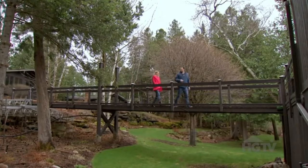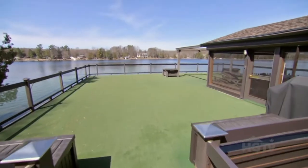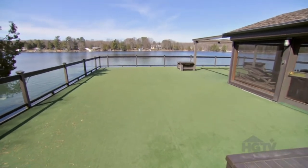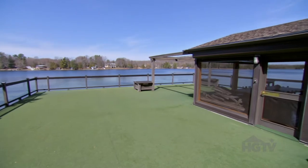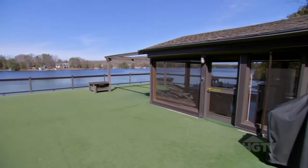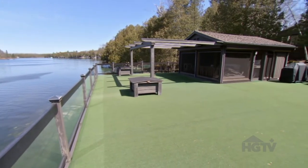How fun is it that there's a bridge to the rooftop of the boathouse? What a spot! It's almost 40 feet by 40 feet up here, which is 1,600 square feet of rooftop. Wow, that's a lot of space. That's massive — you could have a party with 50 people up here.